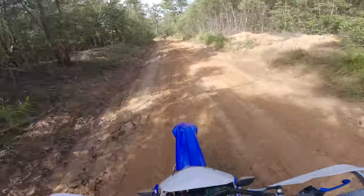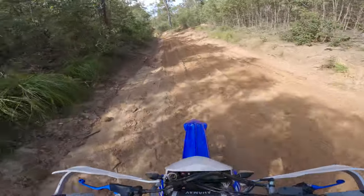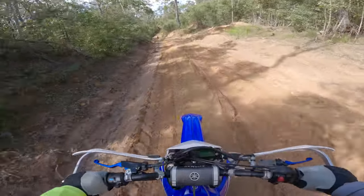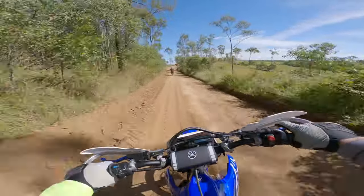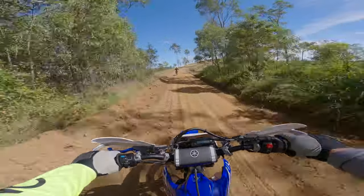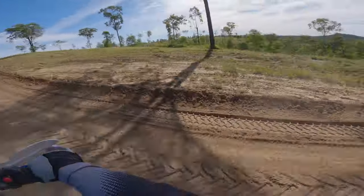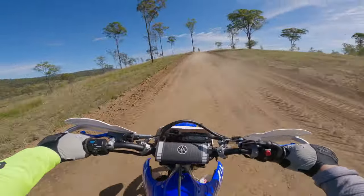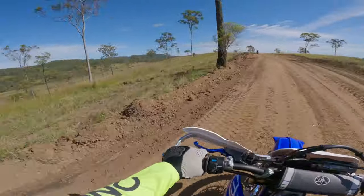I edge on the side of caution, especially when you're sharing the space with four-wheel drives and other bikes, because obviously it's a two-way. We're just coming up to the lookout, which gives you a bit of an idea of how fast this area is to go riding or go exploring.